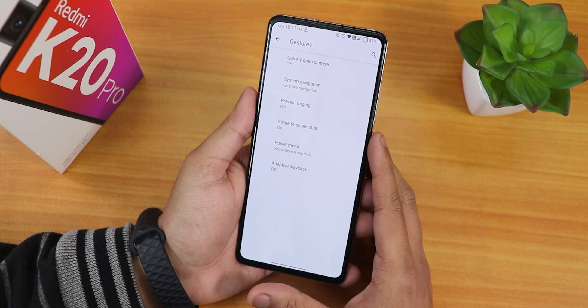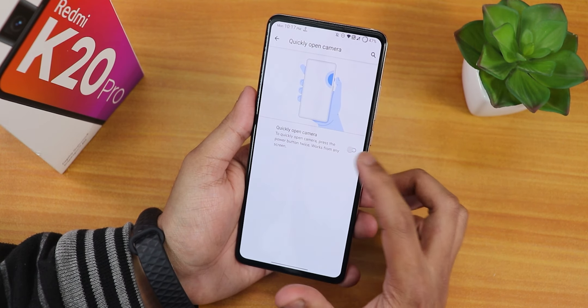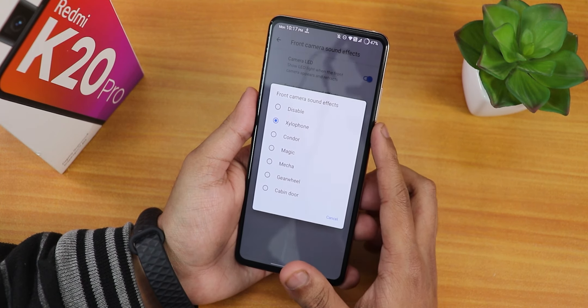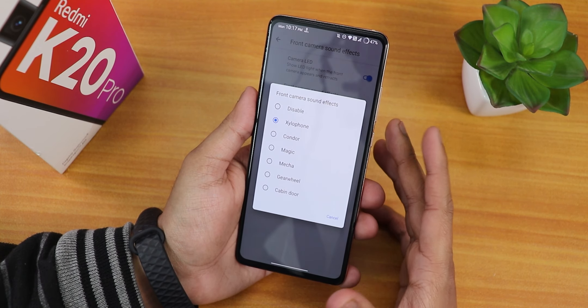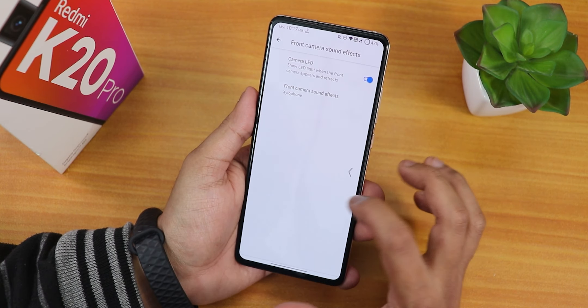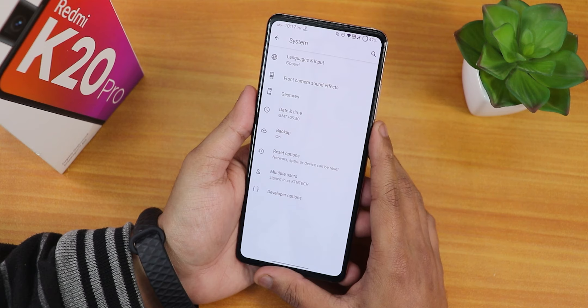We have the power menu here, but all customizations like advanced reboot are in the Customization section, not here in System. There is a 'quickly open camera' option you can enable. We also have front camera sound effects — you can disable the shutter sound if needed. These are all the sounds available for the front camera, and the stock keyboard is Google Keyboard.